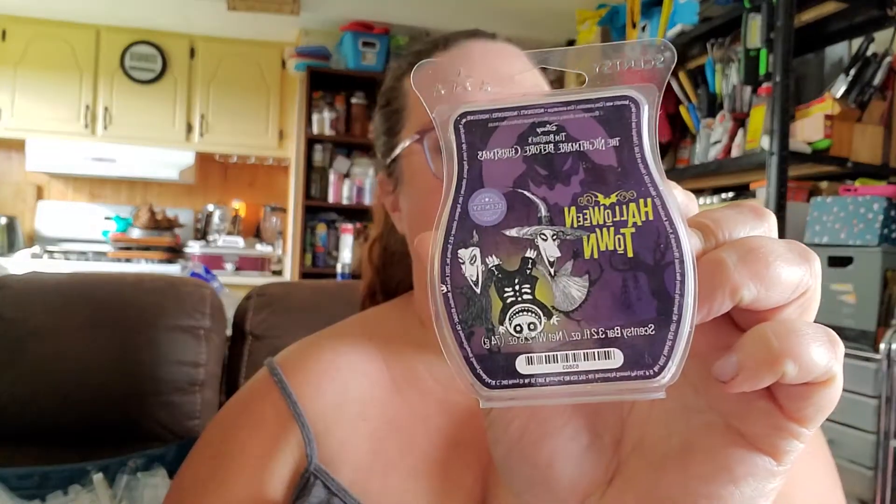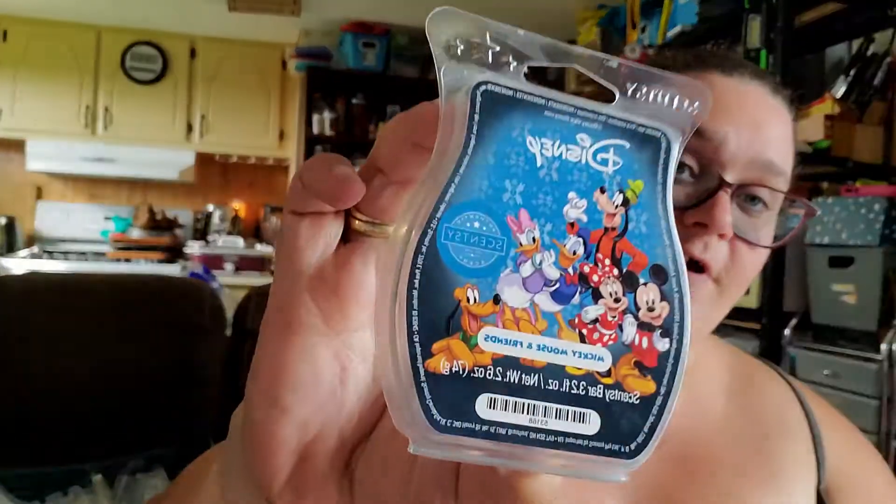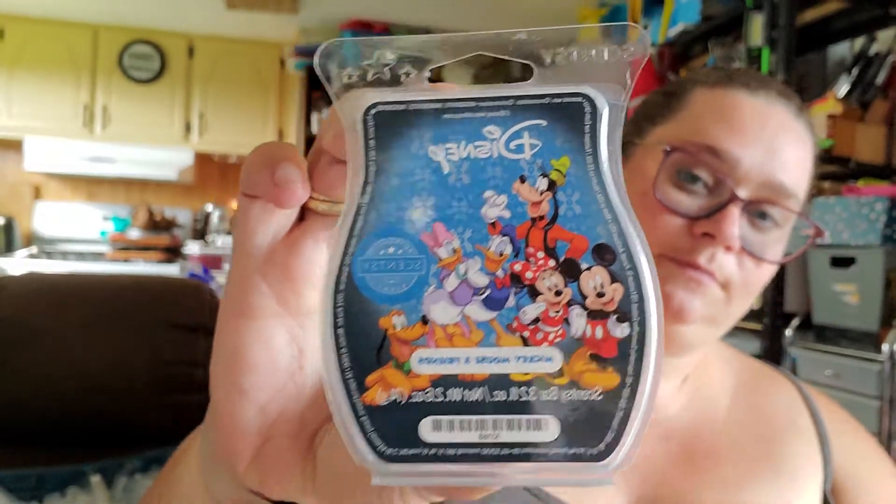I got through a bar of Halloween Town, which was one I was trying to get samples out to my customers so they could all smell what the new Halloween scents were. I also got through a bar of Mickey Mouse and Friends, which is still available — it's kind of citrusy and fruity, still quite nice.